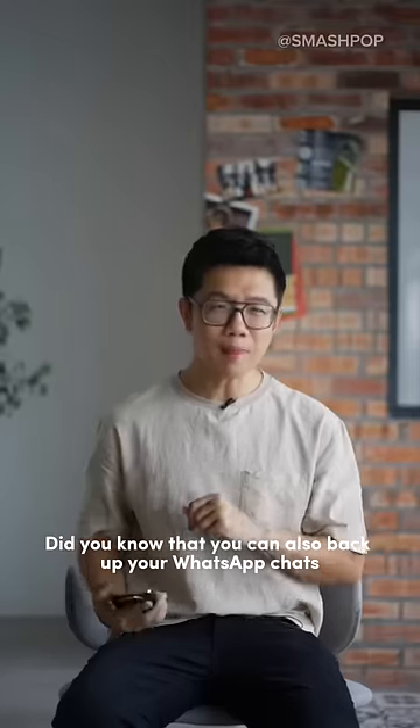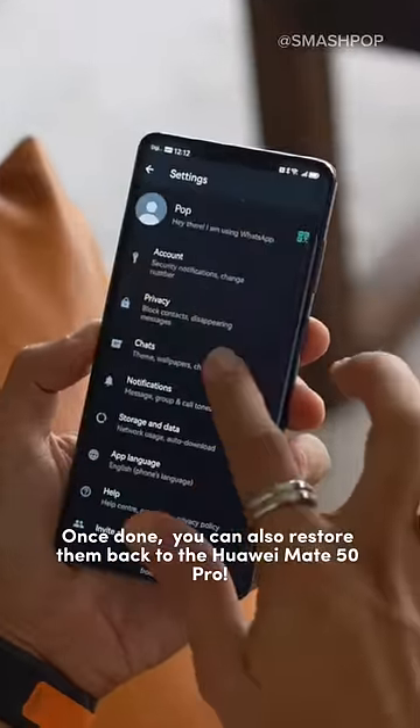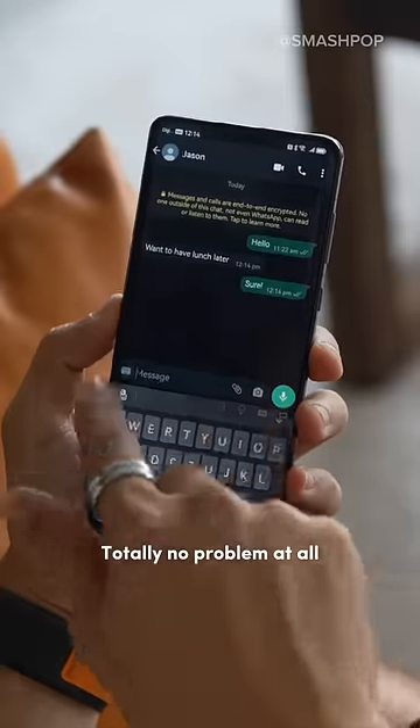Did you know that you can also back up your WhatsApp chats to Google Drive? Once done, you can also restore them back to the Huawei Mate 50 Pro. Totally no problem at all!